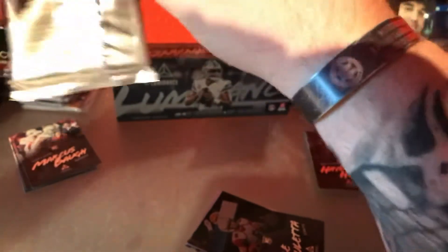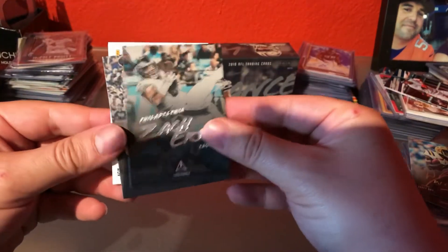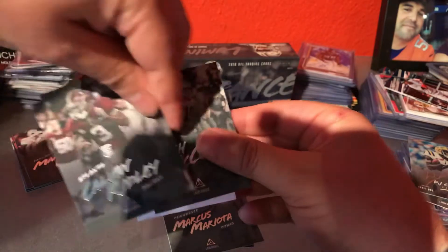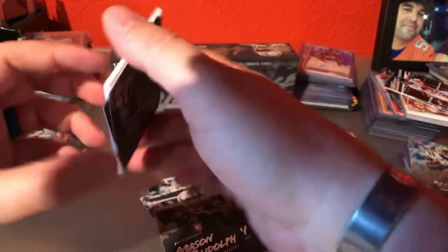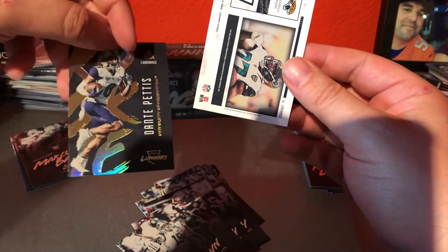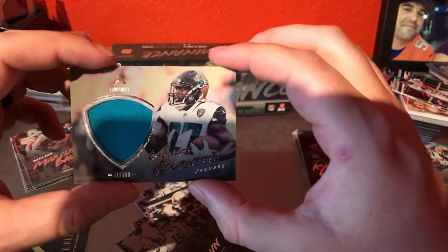So this should be our mem card. Zach Ertz, Jimmy Garoppolo, Ryan Tannehill, Marcus Mariota, Josh McCown. Let's do this. Calvin Ridley, Mason Rudolph, Simi Cobb, Josh McCown — I missed one — Dante Pettis, rookie, and then Leonard Fournette. That is not numbered, but that's our mem card for the box.